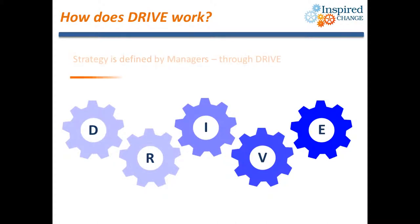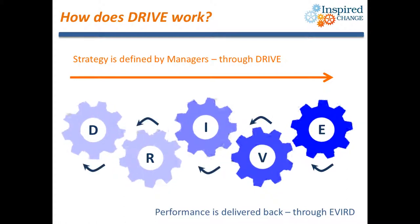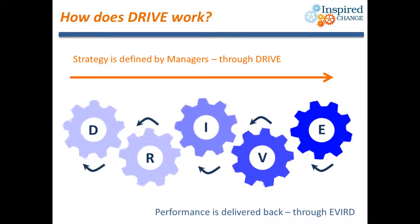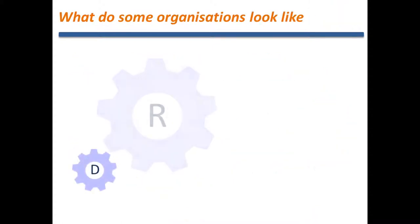So how can DRIVE help deliver a superior outcome? Let's consider the DRIVE analogy as a series of interlinked cogs. Performance is driven by what you do, how you do it, and when you do it. The best outcome is achieved when strategy and goals are defined through DRIVE, and performance is managed and encouraged back the other way.